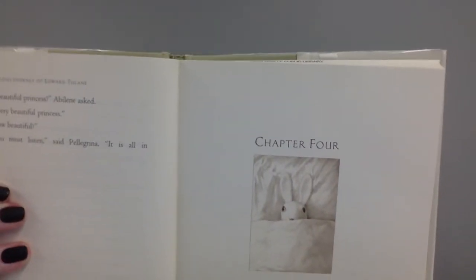"So," said Pellegrina. She coughed. "And so, the story begins with a princess." "A beautiful princess?" Abilene asked. "A very beautiful princess. You must listen," said Pellegrina. "It is all in the story." Chapter Four. Once there was a princess who was very beautiful. She shone as bright as the stars on a moonless night. But what difference did it make that she was beautiful? None. No difference. Why did it make no difference? Because she was a princess who loved no one and cared nothing for love, even though there were many who loved her. At this point in her story, Pellegrina stopped and looked right at Edward, staring deep into his painted-on eyes, and again Edward felt a shiver go through him.